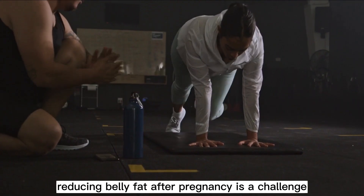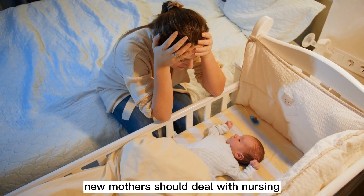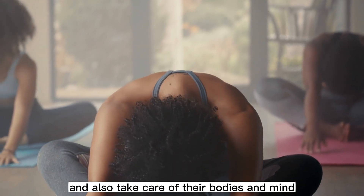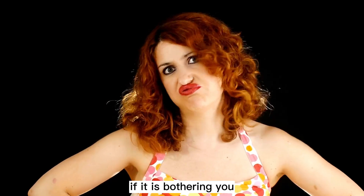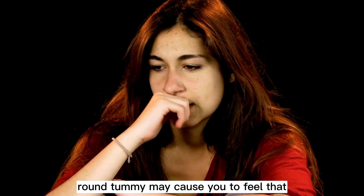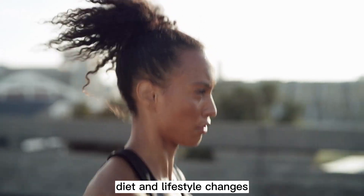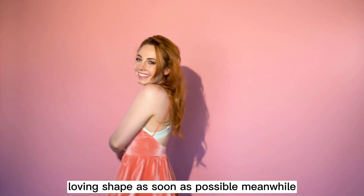Reducing belly fat after pregnancy is a challenge faced by most women. At the beginning, new mothers should deal with nursing the sleepless nights of the baby, planning for the future, and also take care of their bodies and mind. While there is nothing wrong with post-baby belly fat, if it is bothering you, it is possible to get rid of it. The right exercises, diet, and lifestyle changes can help you get back in your previous shape as soon as possible.